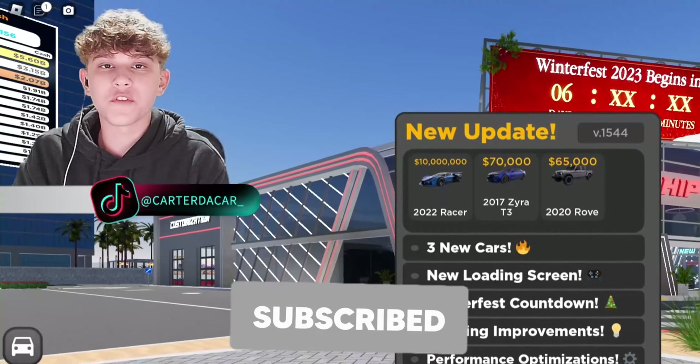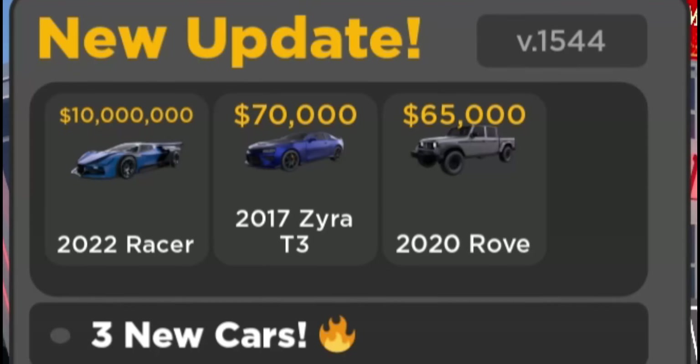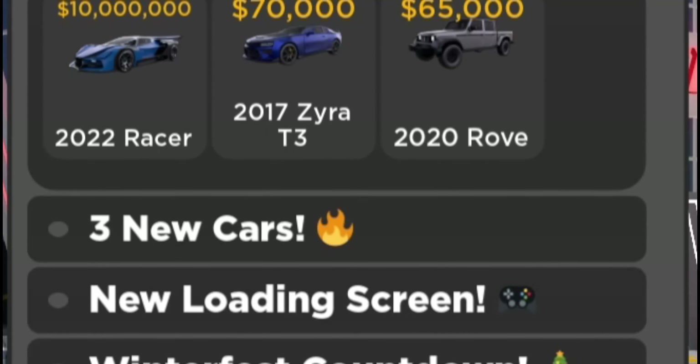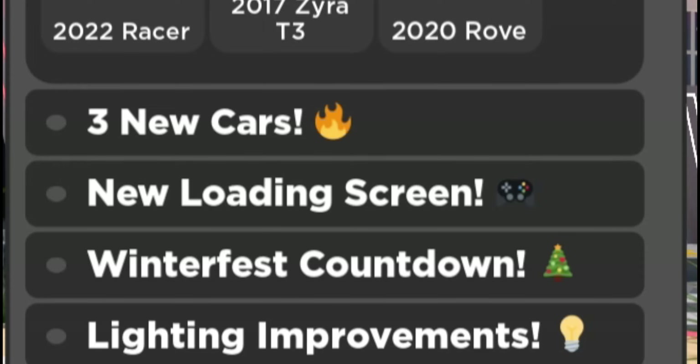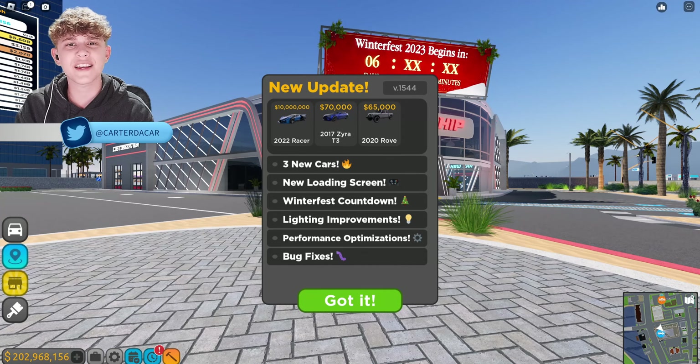Yo, what's up guys? Welcome back to the video. In today's video, we are checking out the brand new Driving Empire update. In this update, we have three new cars, new loading screen, Winterfest countdown, lighting improvements, performance optimizations, and some bug fixes. So without further ado, let's get right into it.